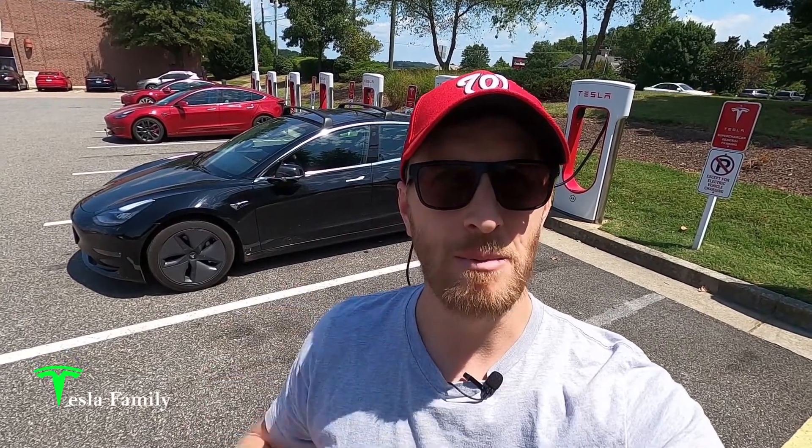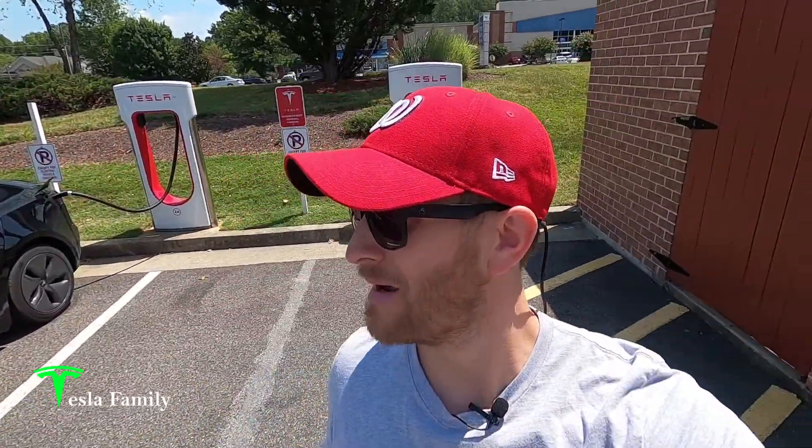Hey guys, Sean here from Tesla Family. I'm here at the Glen Allen Virginia Tesla Supercharger — 20 stalls here. I'm backed up to a bank of eight Superchargers on this side, and then over here there's a bank of six, and then behind that bank is another bank of six. So 20 total Superchargers and we are in a shopping area. Most notably there is a Panera Bread back here. I'll be grabbing a snack back there, but otherwise mainly just typical shopping — we've got PetSmart, Ross, Dress for Less, and Men's Warehouse behind us.